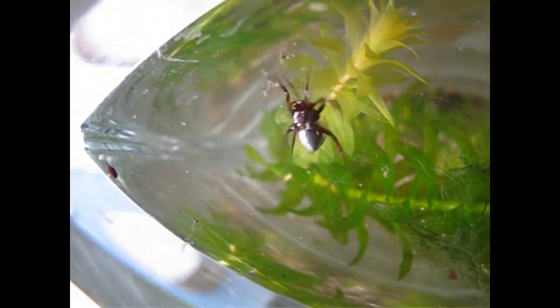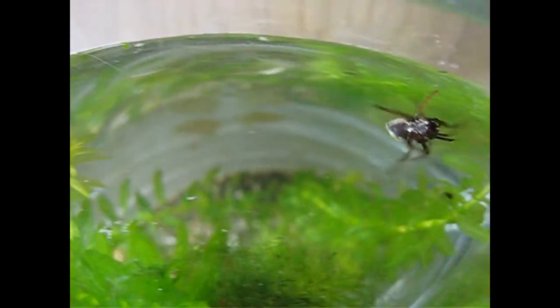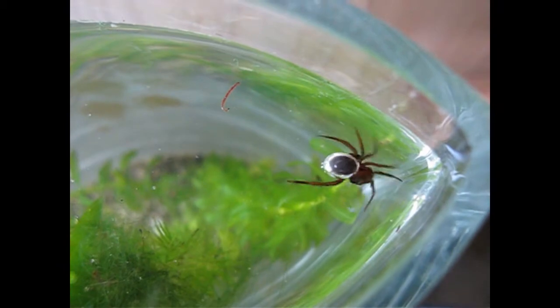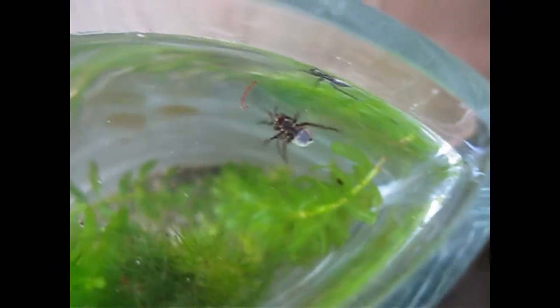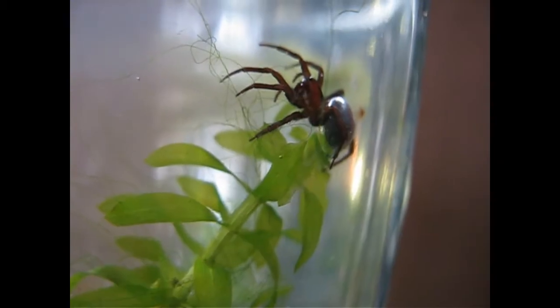Somebody gave me a water spider. I'd never seen one alive before, so I kept it in this little vase for a couple of days to film it, before releasing it again. It's also called the diving bell spider.